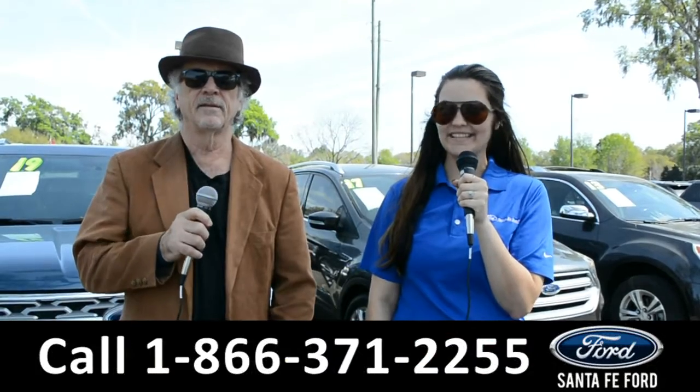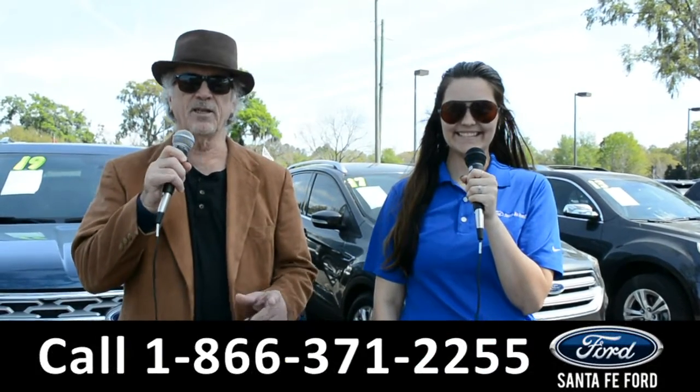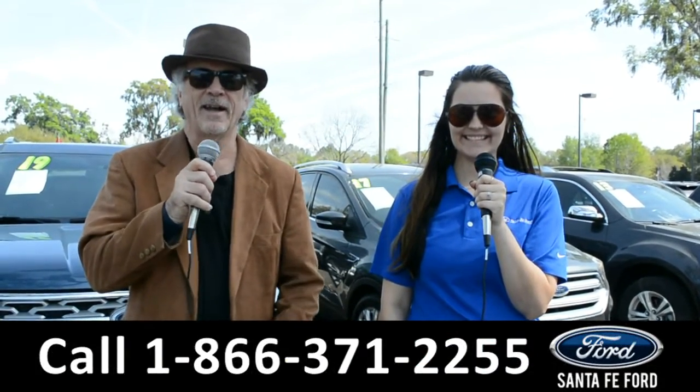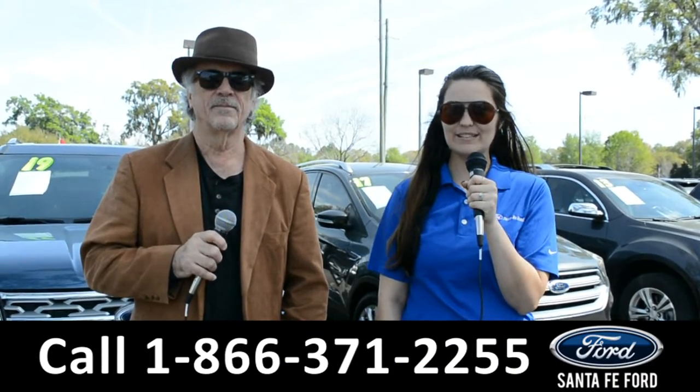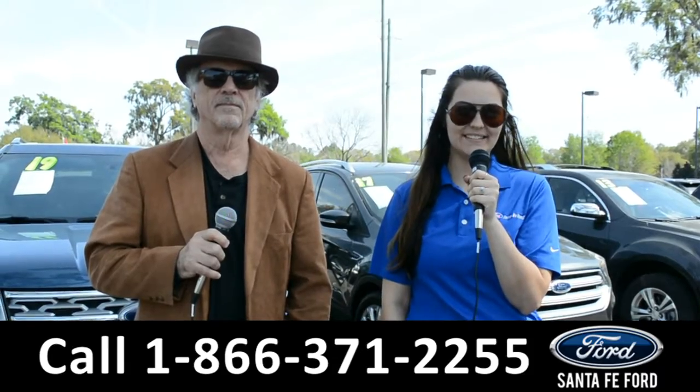Hey, this is Randy, and this is Cheyenne, SantaFeFord.com at the Used Car Supercenter, I-75 exit 399. Here we're going to take a closer look at this 2017 Ford Explorer. Stay tuned for more details.